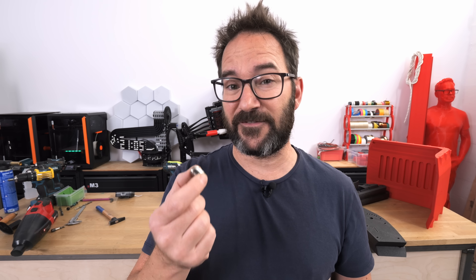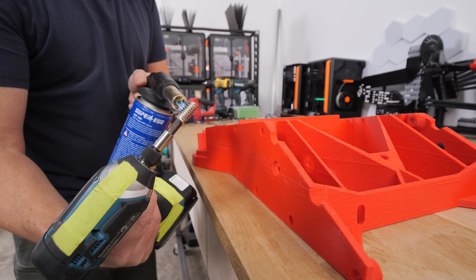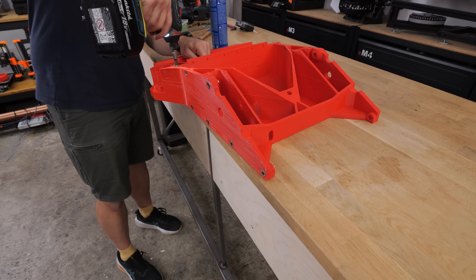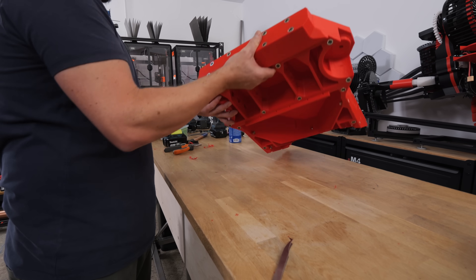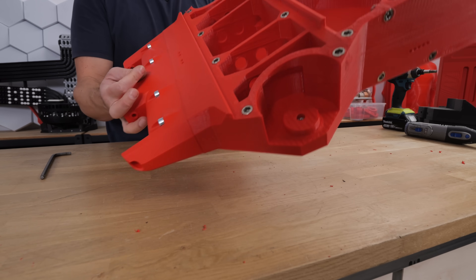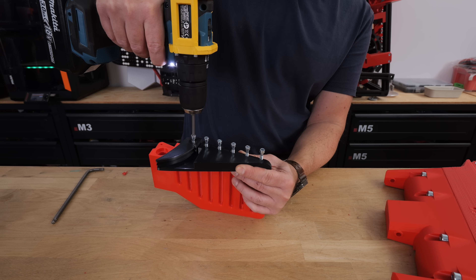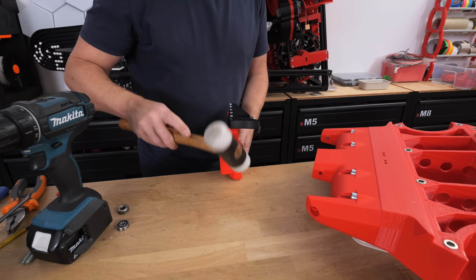I think we're ready to start assembling the go-kart. First I'm adding heat set inserts so I can screw everything together — if you heat it up, anything can be a heat set insert. This assembly requires quite a few of them. Next I'll attach the front pedals, which are not what they seem: in an effort to save weight I removed the steering column and steering wheel, and now you steer the go-kart with your feet. Each pedal pulls a set of cables that steers the wheels.